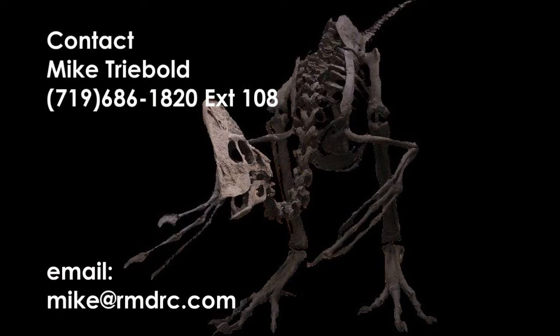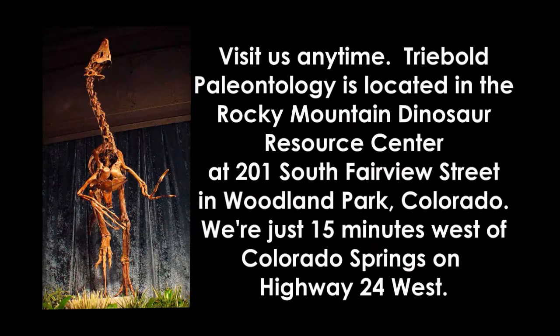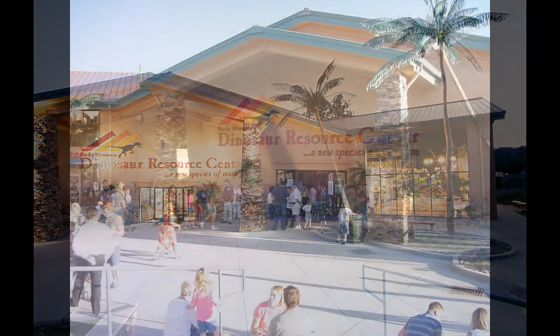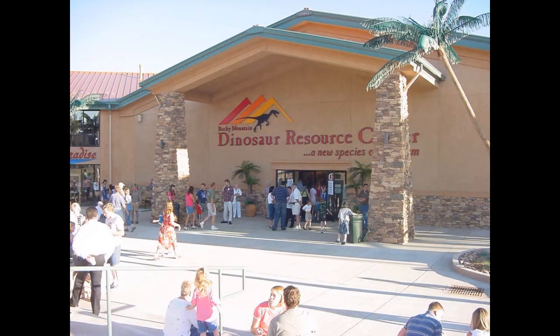It is available in any pose to suit your needs. Contact Mike Treebolt for more information by phone, or send him an email at mike@rmdrc.com. The Rocky Mountain Dinosaur Resource Center is open 7 days a week, with at least 30 skeletons on display, and viewing the world's most active paleontology laboratory is part of the experience.